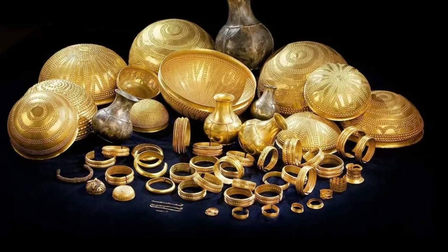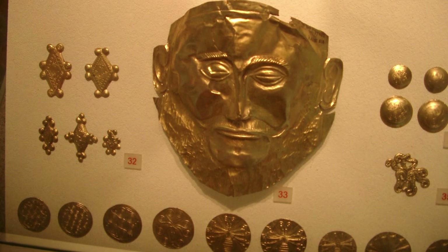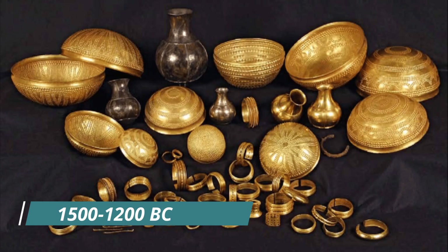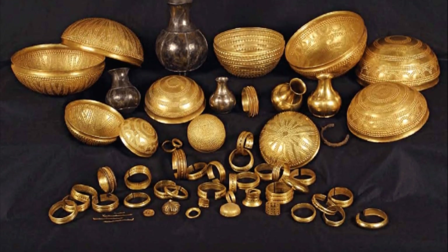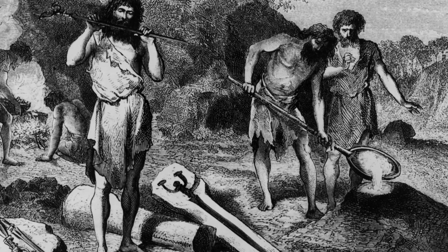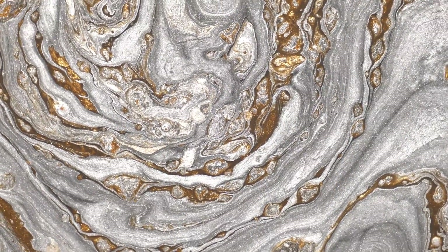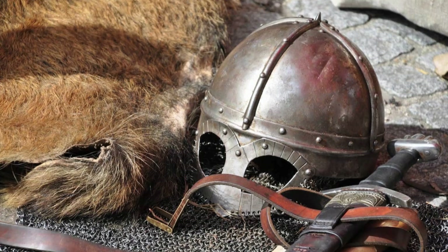This makes it one of the most significant Bronze Age treasures in Europe, second only to the famous Mask of Agamemnon in Mycenae. The treasure dates back to between 1500 and 1200 BC, placing it in the Late Bronze Age — a time of incredible artistic and technological advancements in the Iberian Peninsula. Bronze, an alloy of copper and tin, was the primary material used for tools, weapons, and ornaments.